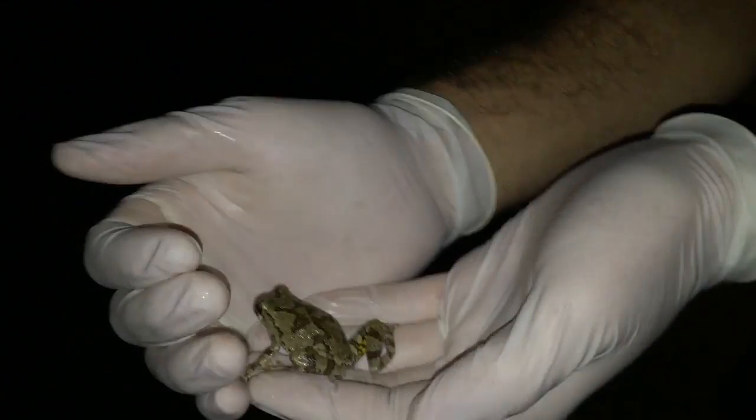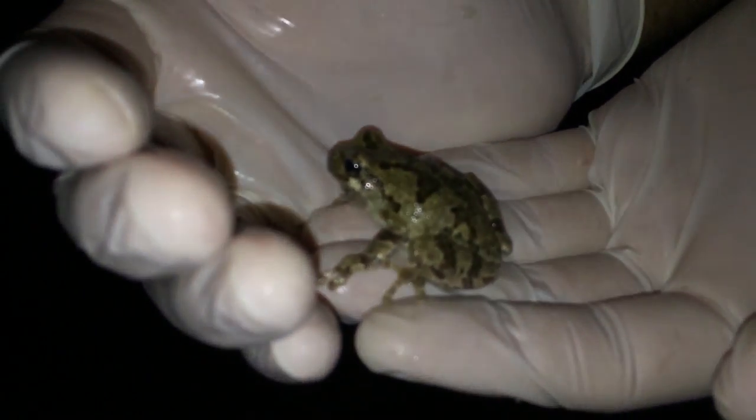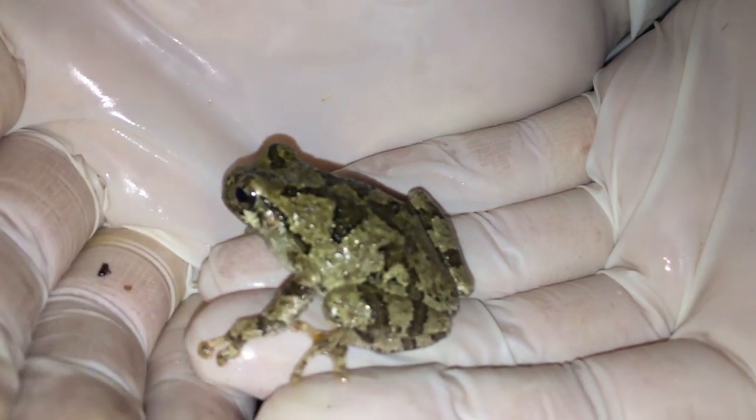That's how you know we have a male — the females do not croak, so this is just a little male over here. These bright markings on the frog let predators know — and this frog sees me as a potential predator right now — that it does produce a toxin, so you should not try to eat me.